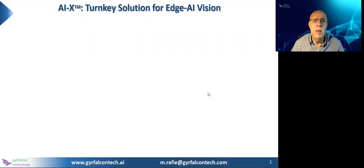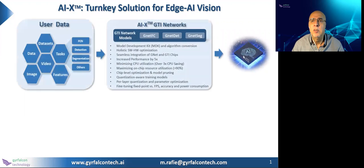Hello, everyone. My name is Rafi, manager Rafi. I'm with GR Falcon Technologies, serving as the VP of Advanced Technologies at GR Falcon. Today, I would like to introduce you to a new product called AIX, a turnkey solution for edge AI endpoint devices and SMEs.